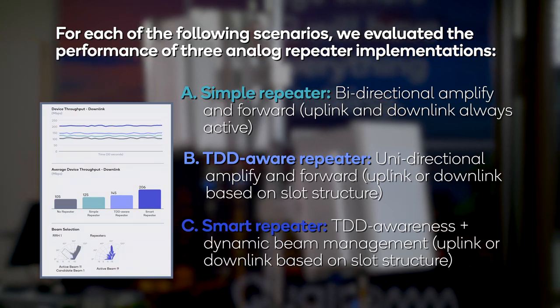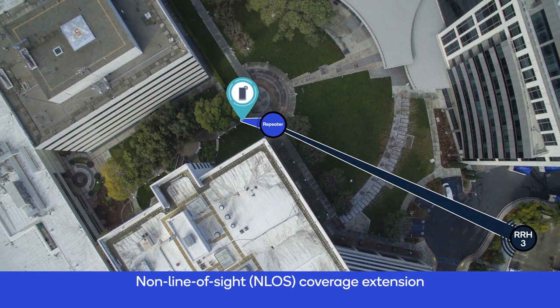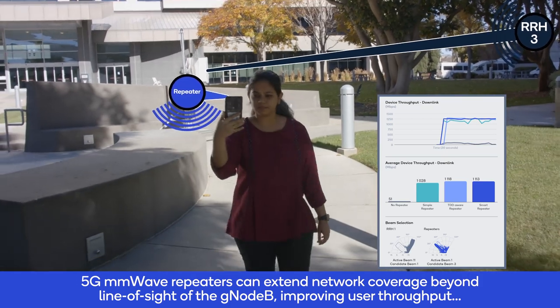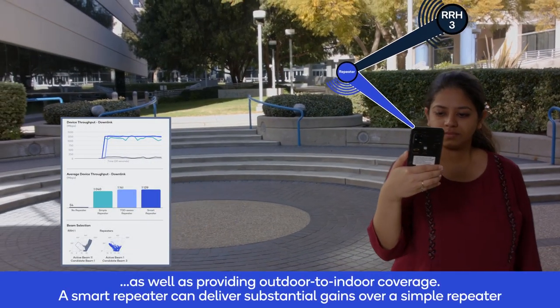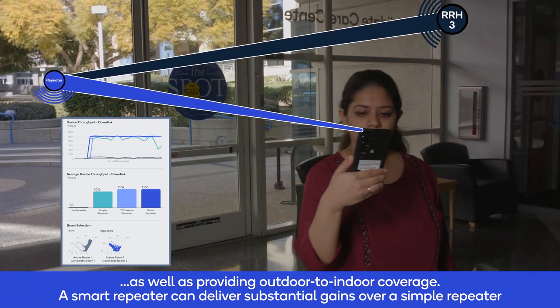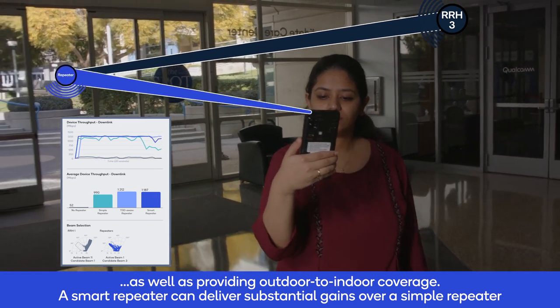In the first scenario, the repeater is placed in line of sight to RRH3, but the user moves along a path that does not have line of sight. Our test results show that all repeater configurations can provide significant improvement in coverage and user throughput, as well as end-to-end coverage. The smart repeater, however, can provide substantial gains over simple repeaters.